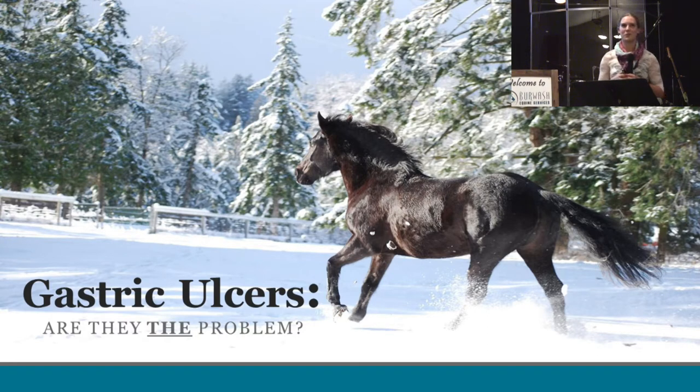The question that these cases have raised for me has been: are gastric ulcers the problem for this horse specifically? Because oftentimes we see horses that have ulcers that have so many other things going on. That's why I've entitled my presentation, 'Are Gastric Ulcers The Problem?'